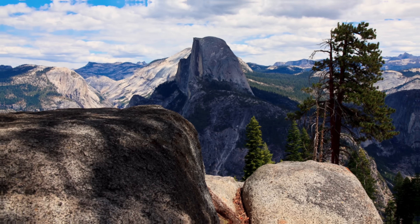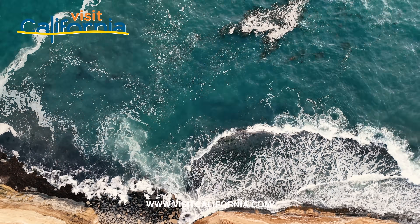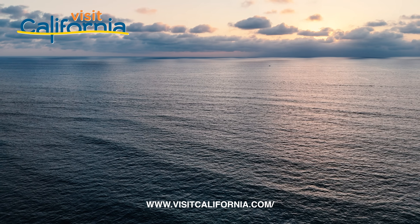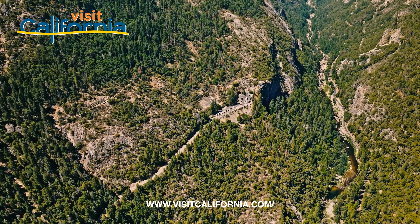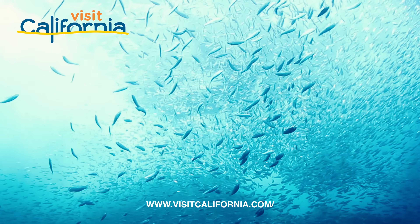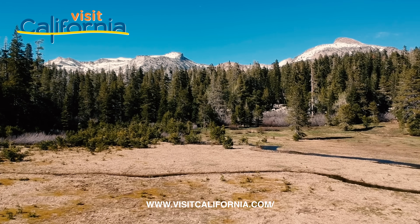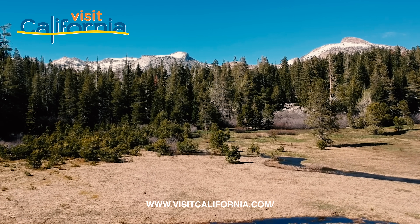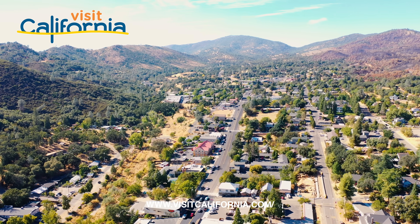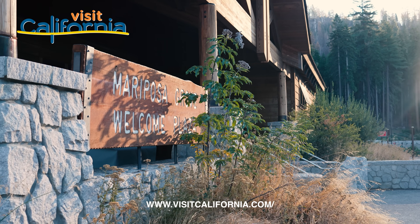Before we jump back into our adventure, let's take a moment to thank today's sponsor: Visit California. From the breathtaking Pacific coastlines to the towering redwoods and the bustling cities, California offers endless opportunities for exploration. But it's not just about having a great time — it's about traveling responsibly. Visit California's Travel California Respects California campaign reminds us to respect local guidelines, wildlife, and communities. Whether you're hiking in the mountains or soaking up the sun on the coast, remember to leave no trace. Find tips at VisitCalifornia.com for all the inspiration you need to make your trip unforgettable.